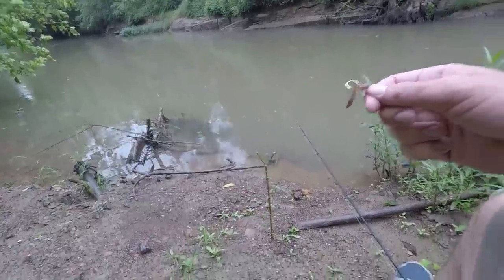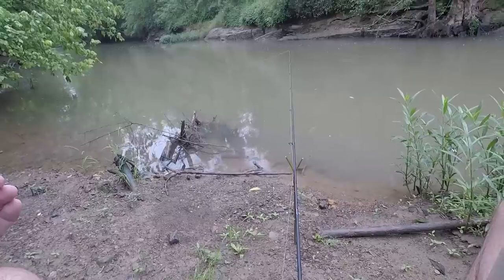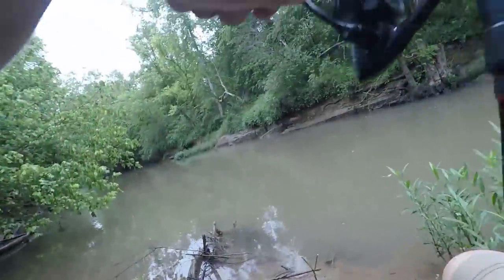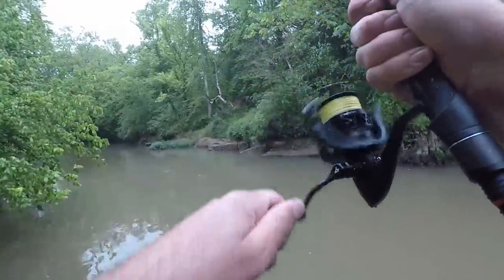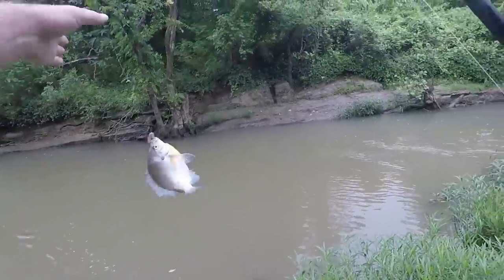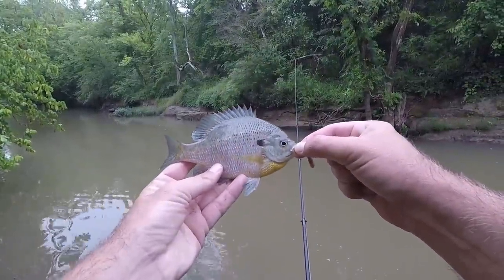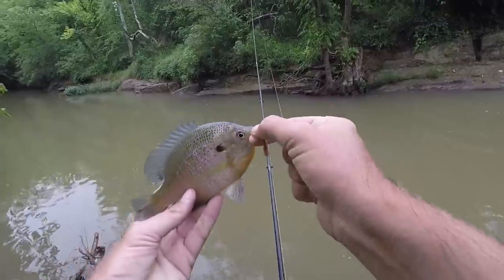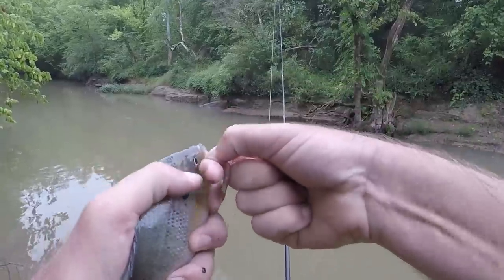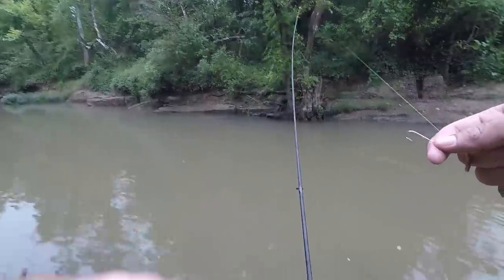Oh yeah, it's a fish — yes! That feels better. Oh my god. Nice bluegill, there we go. This is the kind of fish I know are in here — some good, healthy sunfish. That's a pretty one; it's got that purplish color to them. About swallowed my hook, so if I let him go any longer I probably wouldn't have got it back.